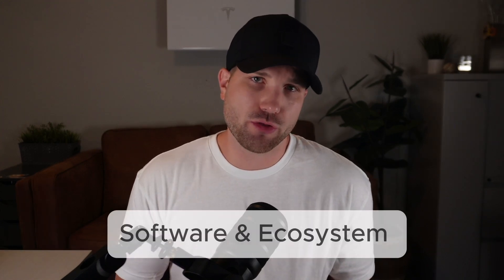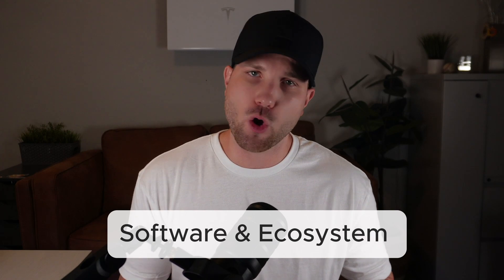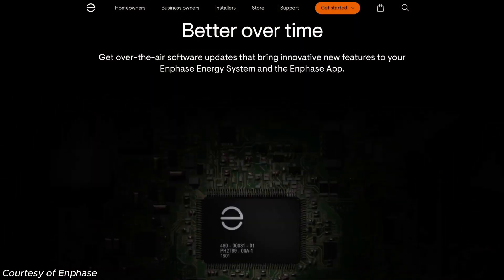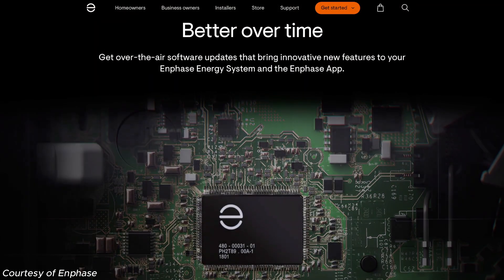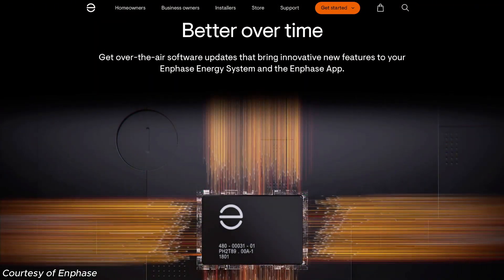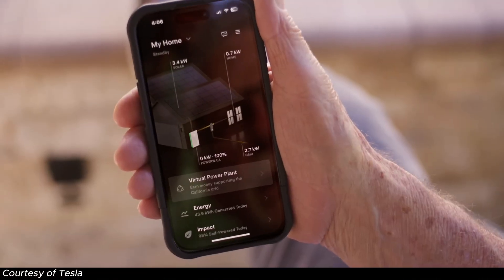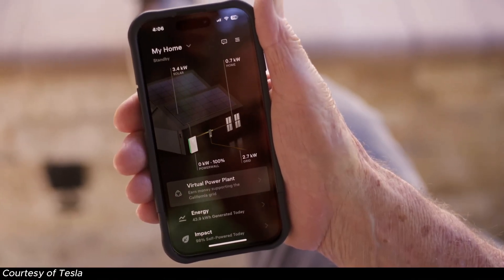This takes us to section three — software and overall ecosystem. Software is very important with any piece of technology like this because it's your user experience with the product. It's an extension of hardware and will continue to improve over time. Honestly, both Tesla and Enphase make a great app. They both provide a ton of information on your energy history and overall system performance, and they have all the customization you need for battery settings, rate structure, and so on.